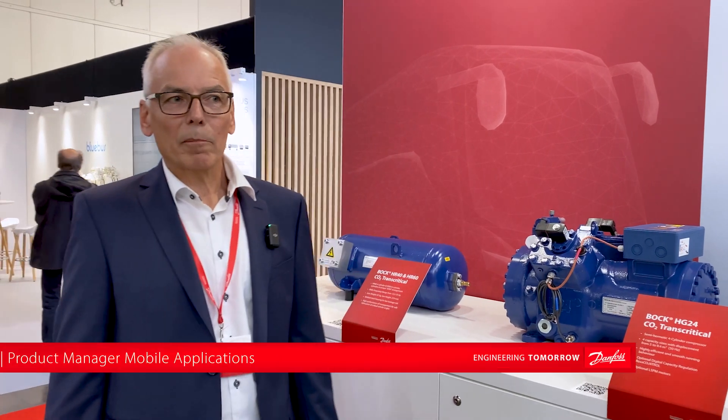Hello, my name is Ulrich Frey, Product Manager, Mobile Applications at Danfoss Bok. We are showcasing here on BuzzWild our latest compressor developments.